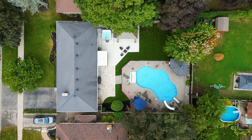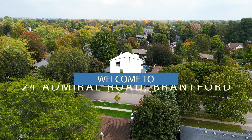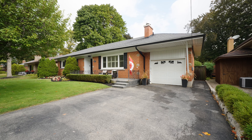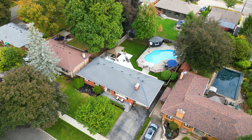With this property being situated in such a fantastic school district, it's within walking distance from kindergarten to grade 12. James Hillier and St. John's College are less than a five-minute walk away. And if you like walking, the Grand River trail system is just around the corner with breathtaking views of the Grand River.